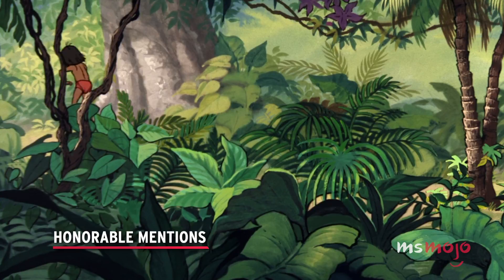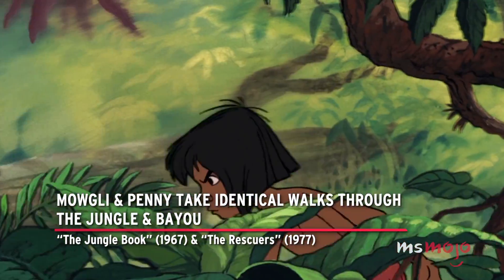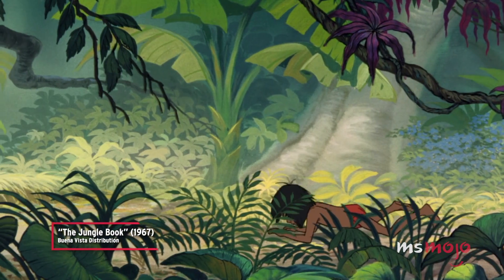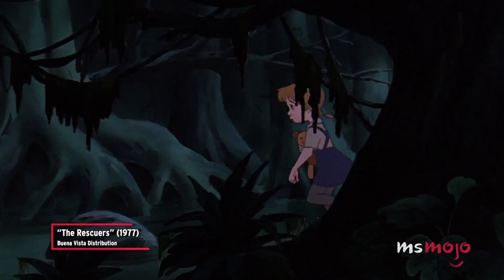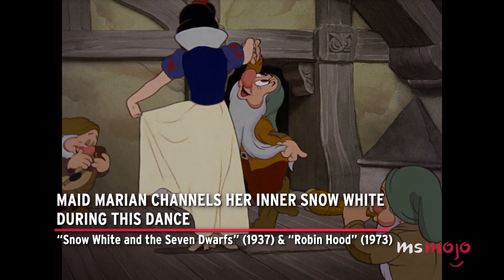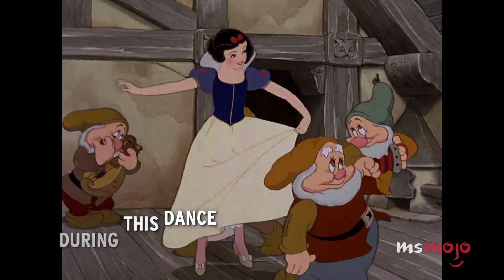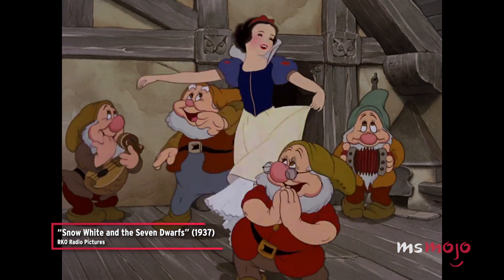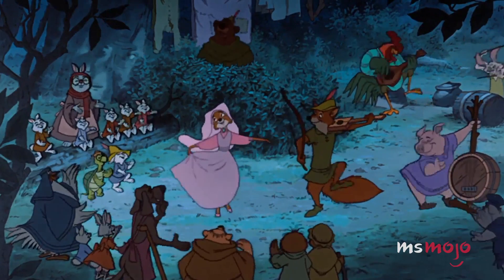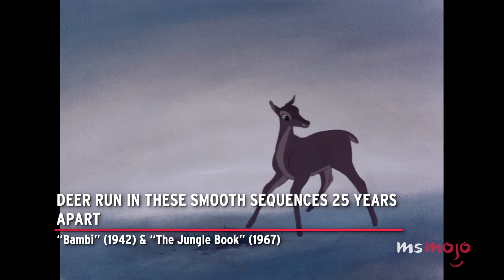Before we unveil our number one pick, here are some honorable mentions. Mowgli and Penny take identical walks through the jungle and Bayou — The Jungle Book and The Rescuers. Maid Marian channels her inner Snow White during this dance — Snow White and the Seven Dwarves and Robin Hood. Deer run in smooth sequences 25 years apart — Bambi and The Jungle Book.